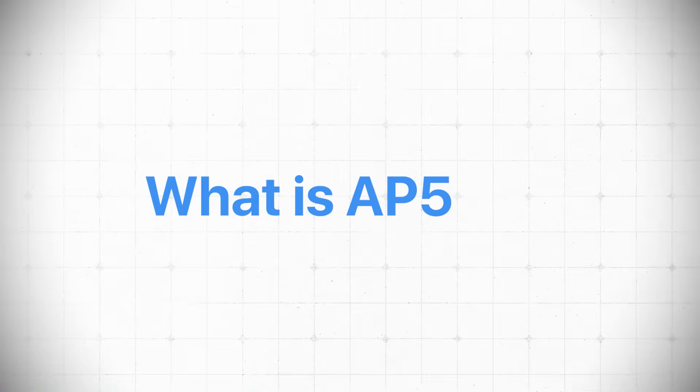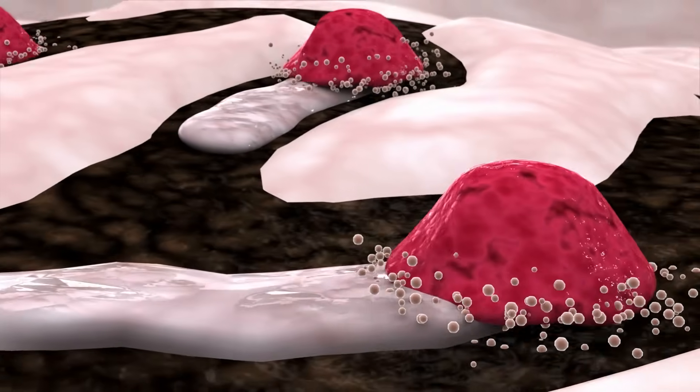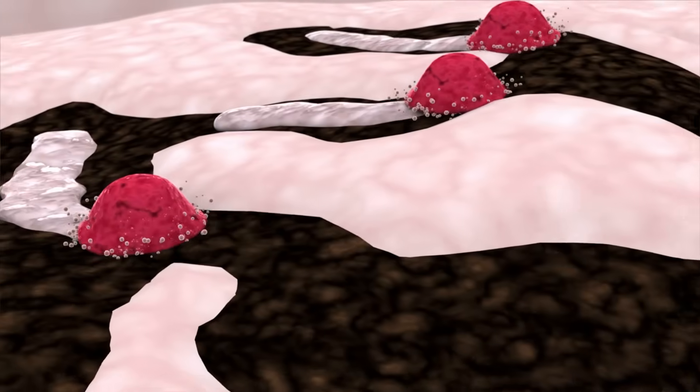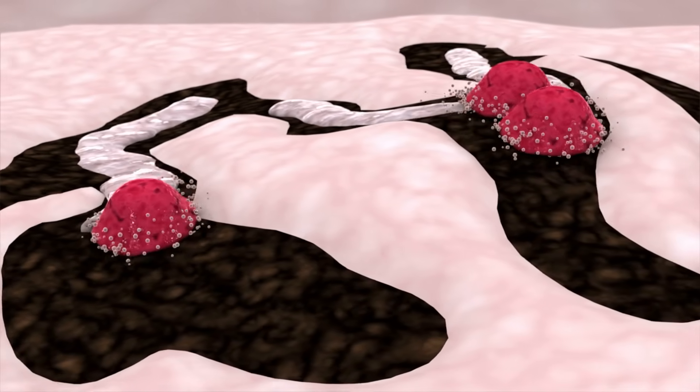So what is AP503? Well, it turns on this receptor called GPR133. This is a receptor that's found in osteoblasts — the bone-building cells. And when this receptor is switched on, it boosts the pathway that makes osteoblasts more active. This is ramping up the bone-building side, which clearly is important.